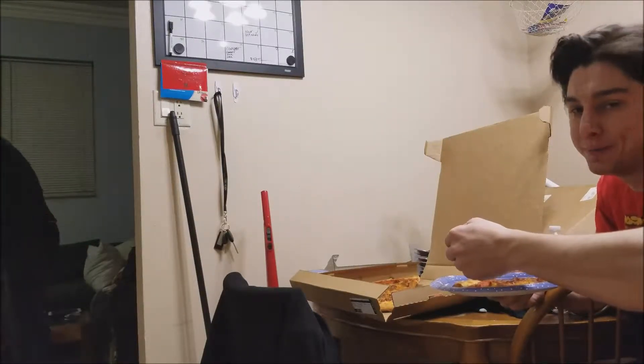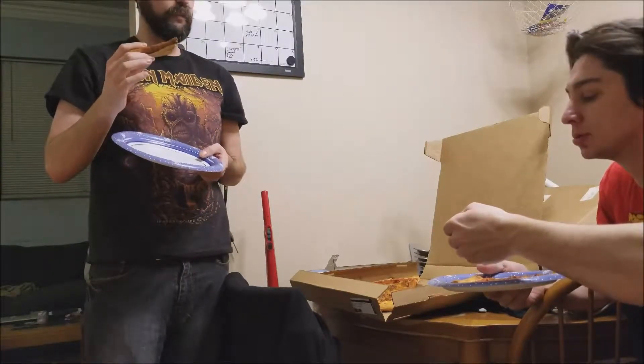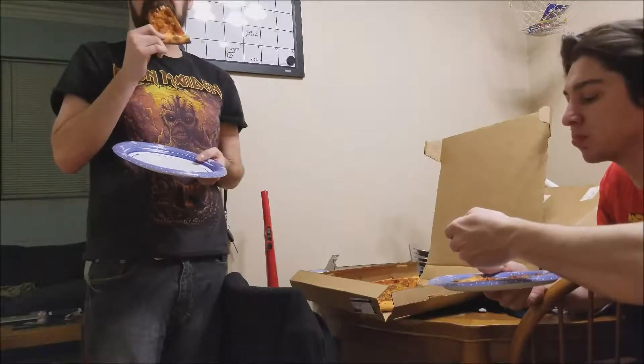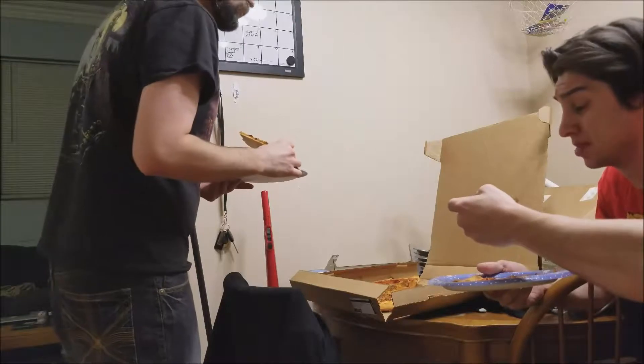I give it about a seven or eight out of ten — no, ten out of ten. It could use some more sauce, it's a little dry. But that's the pizza review; don't have much more to talk about so ending this here.